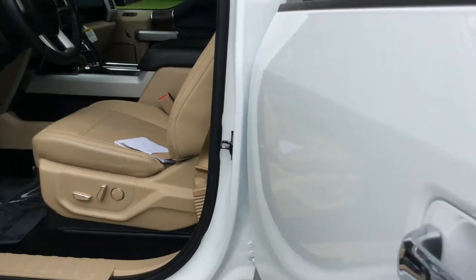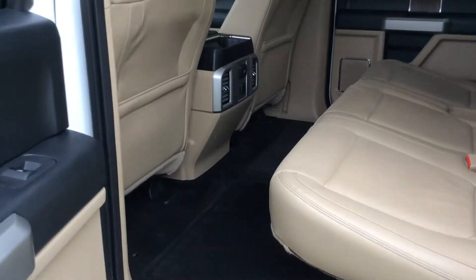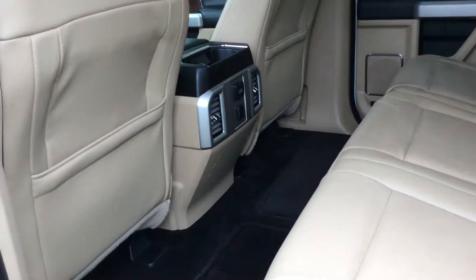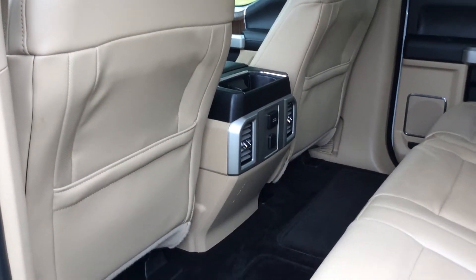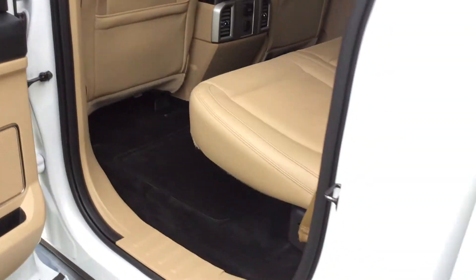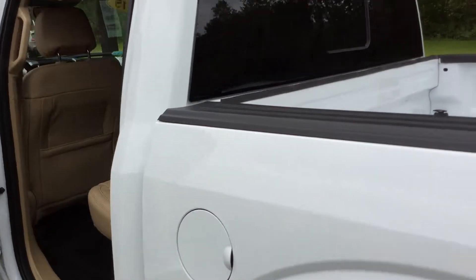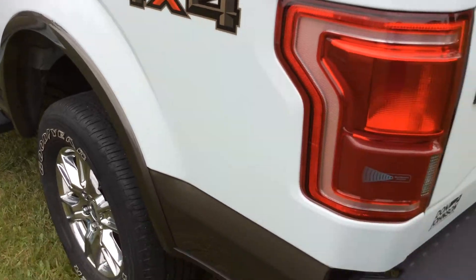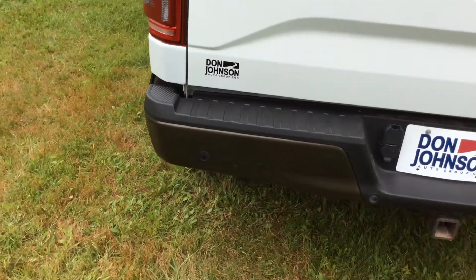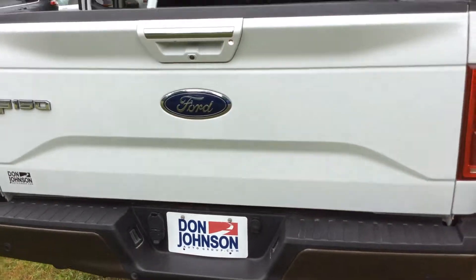Going to go to the back side here. This is a SuperCrew, so you've got tons of room in the back for the whole family. Very well equipped — AC auxiliaries, smaller bed, power sliding window. Rear camera with a full display, rear park sensors as well. The 4 and 7 pin wiring harness.